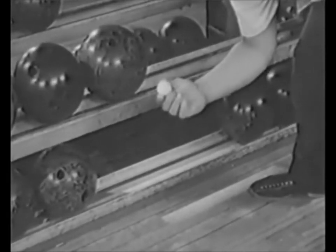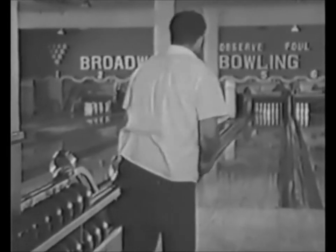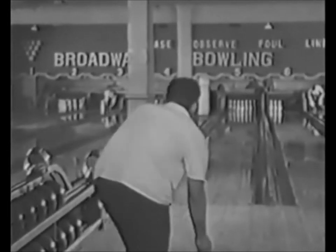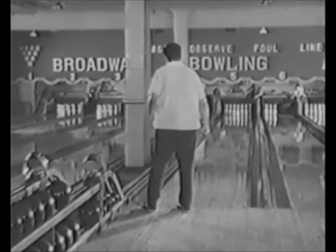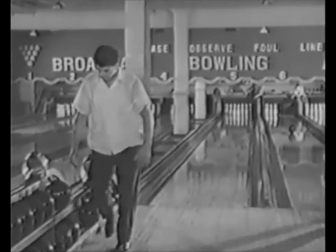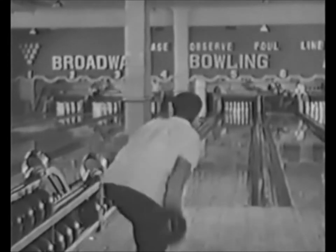Say, what is this? A gag? No, it's no gag. It's as serious as death. It doesn't matter what this civilian does with his time. If he wants to toss a ping-pong ball down a bowling alley, it's his business.